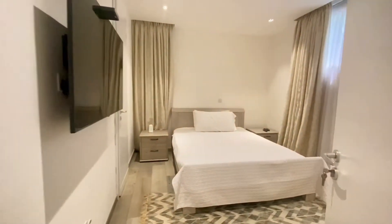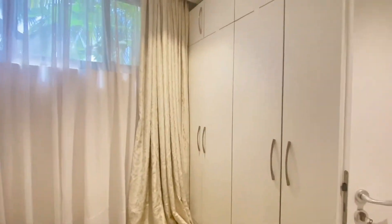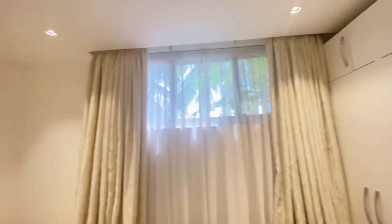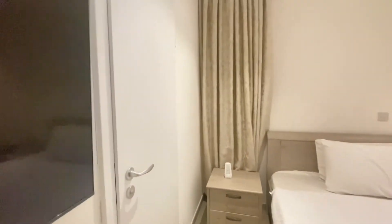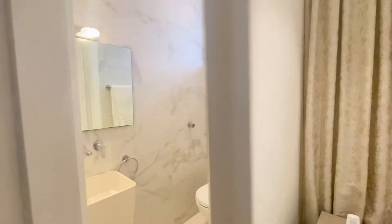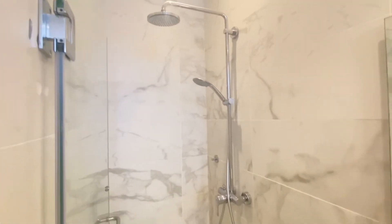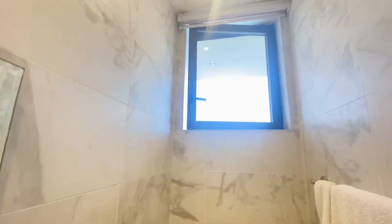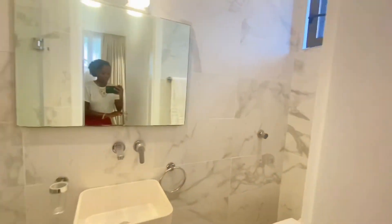Now let's go ahead and check out the third room. Fitted wardrobes, natural light — the third bedroom also has its own ensuite washroom. Check out the finishes they've used here; everything is nice and modern, perfect for a luxurious stay.